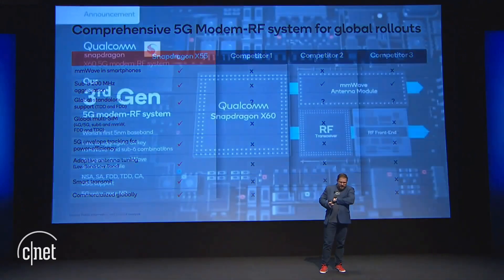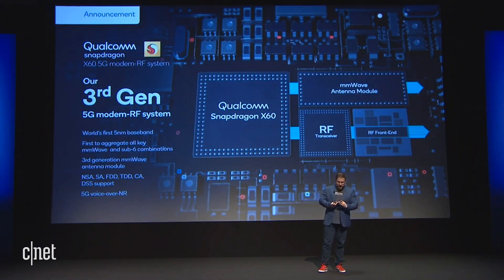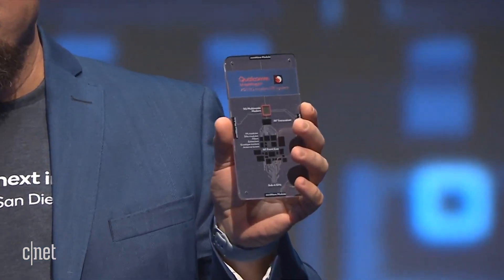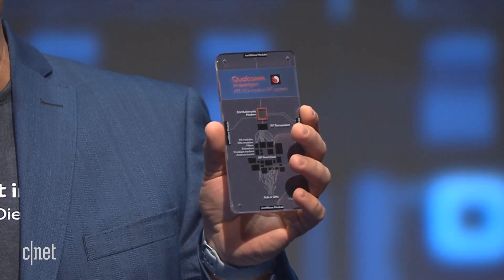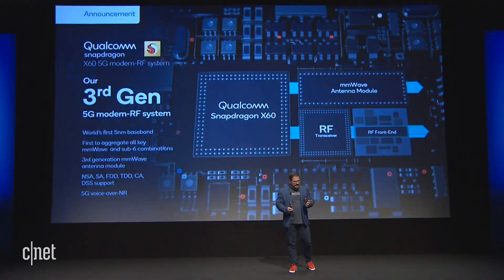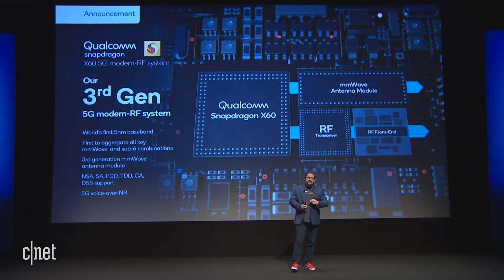Because today, we're very proud to announce our third generation 5G modem. The X60 modem also comes with our third generation RF front-end, which I'll talk about today. And it's the world-first 5-nanometer wireless chipset.